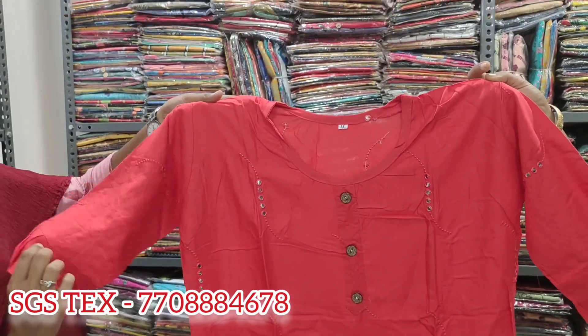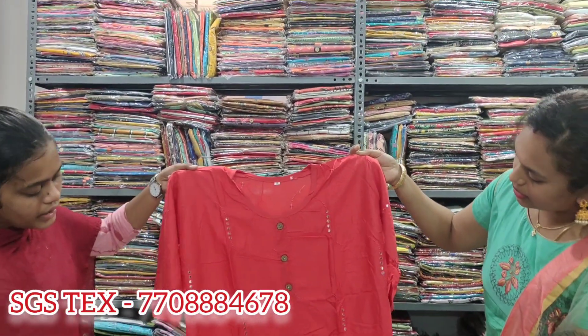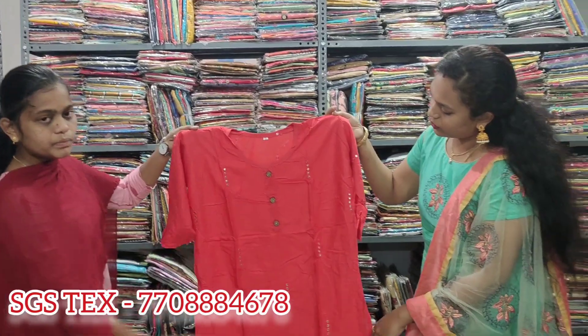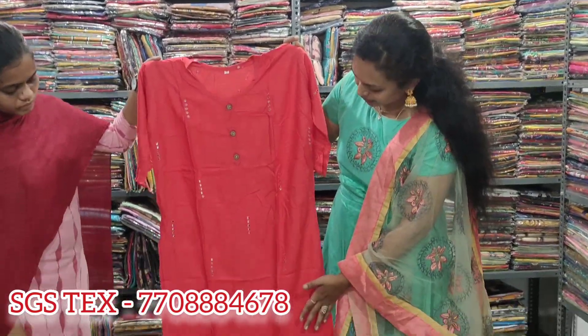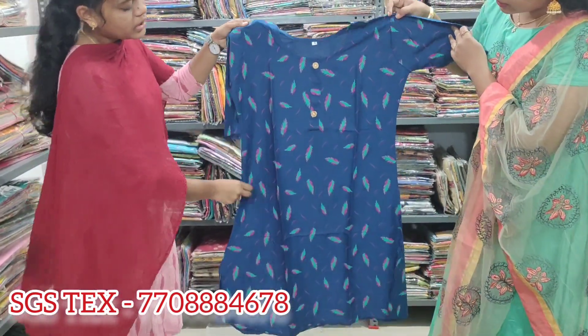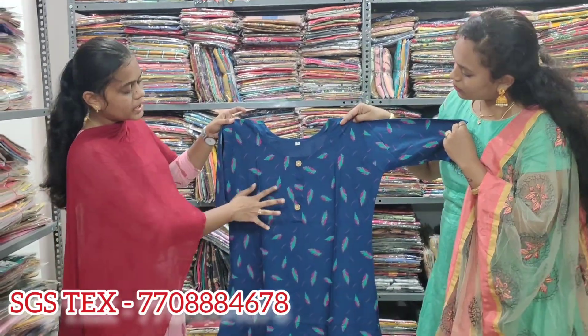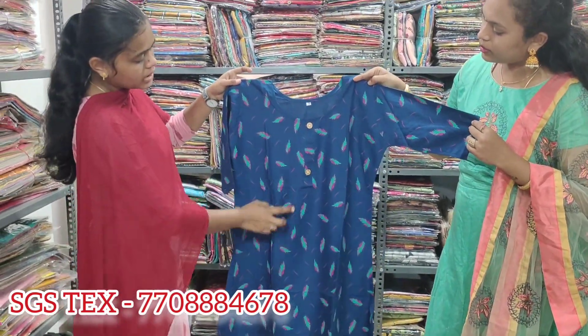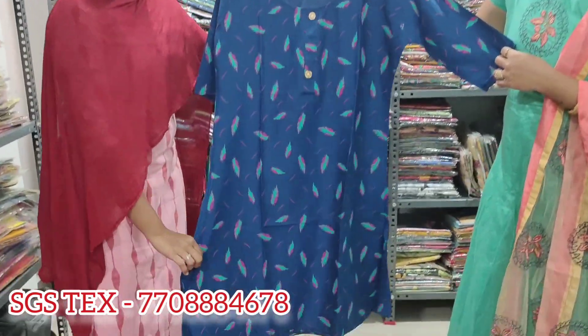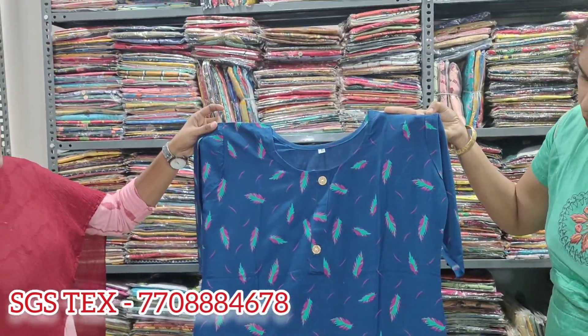This is a bell sleeve, open slit, and 3-fourth hand. You have mirror work. This is 161 rupees — we will give you 3-fourth hand. This is printed with rayon material in 3-fourth hand. But no slit — no slit is open. 3-fourth hand.